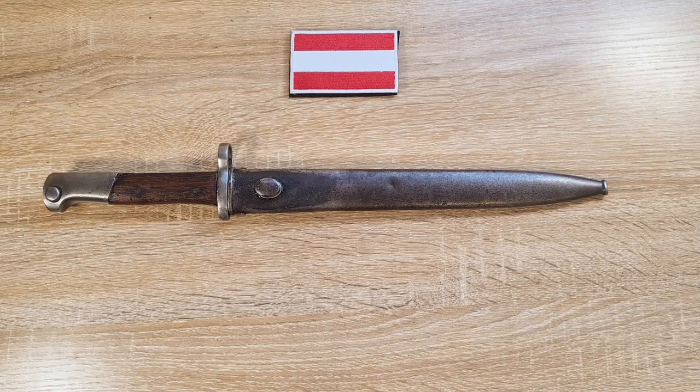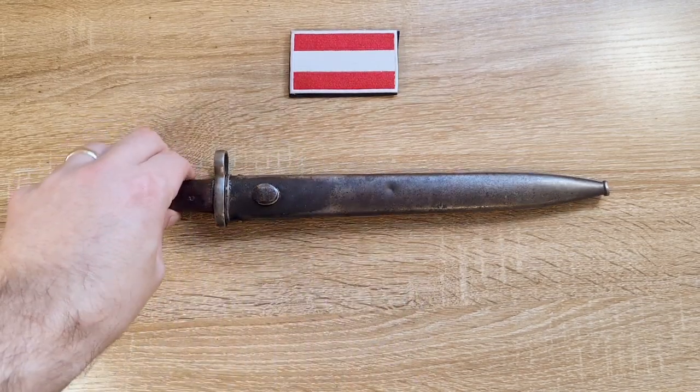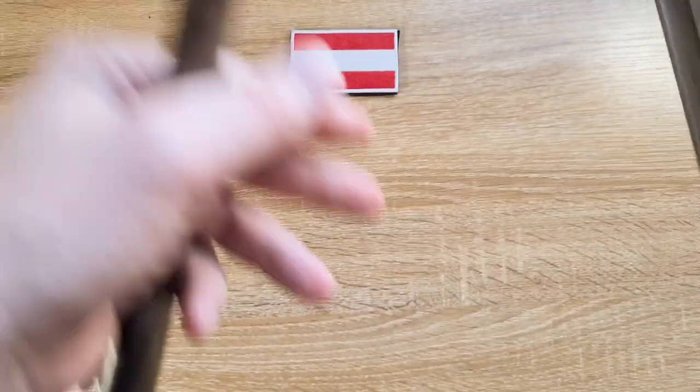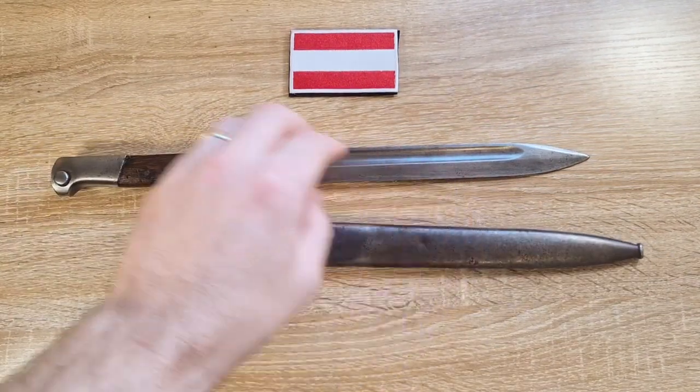Hi guys, welcome to another episode of Pointy Not Sharp. Today we're taking a look at the Austrian model of 1912 bayonet. This is an export bayonet made by OEWG for probably half of South America.